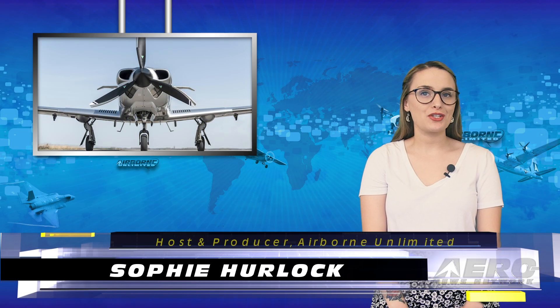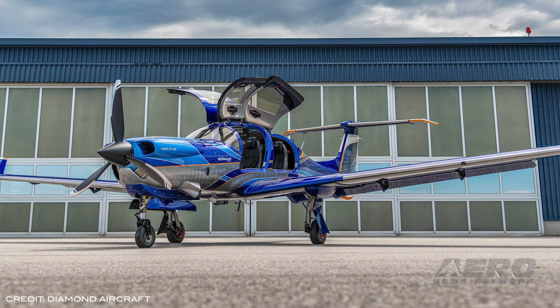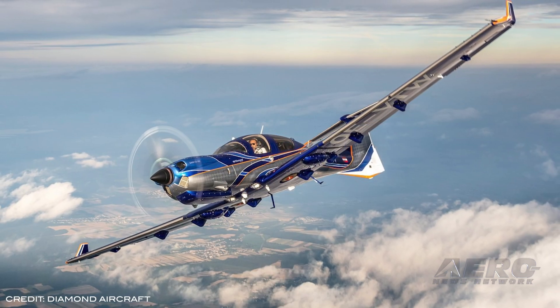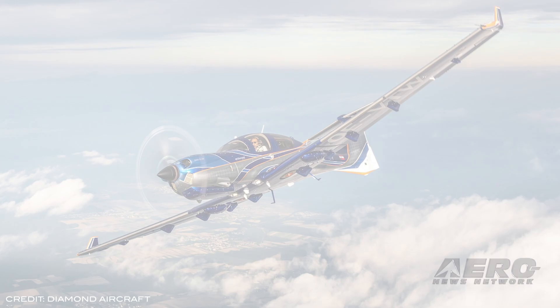Happy Friday and welcome to the show. I'm Sophie Herlock. EASA has certified Diamond Aircraft's DA-50RG single-engine piston with retractable gear, paving the way for initial EASA customer deliveries in Q1 of 2021. The DA-50RG is powered by the EASA certified twin-turbocharged, liquid-cooled, six-cylinder, 300-horsepower Continental CD300 with common rail direct injection.